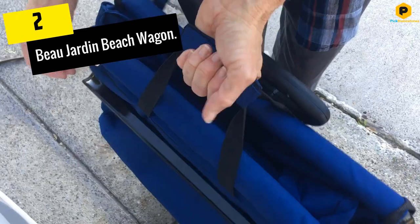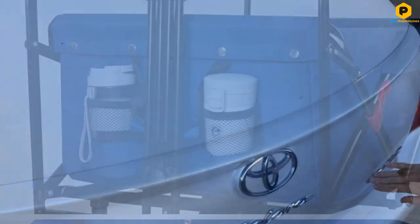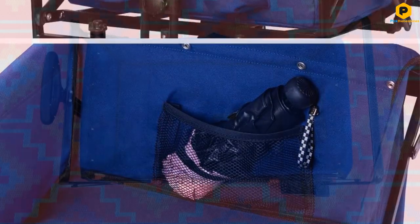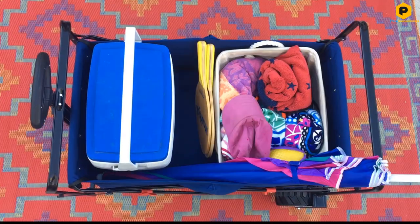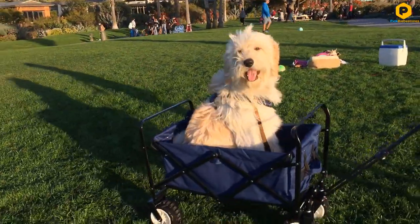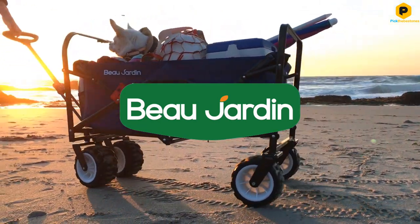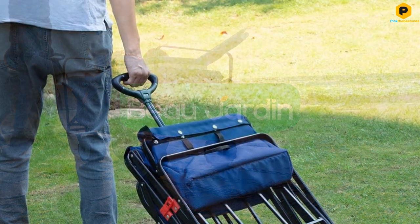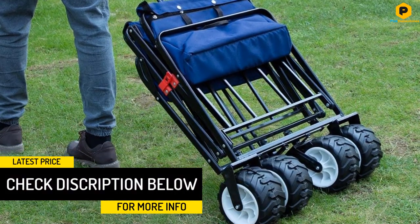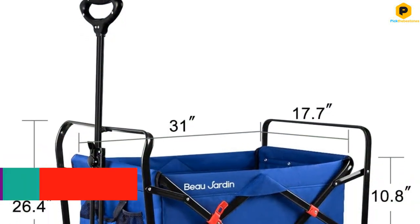At number two we have the Beau Jardin beach wagon. It offers optimal comfort and utility for a hassle-free beach day. With dimensions of 34.3 inches deep by 20 inches wide by 26.4 inches tall, this roomy wagon fits all your beach essentials. The handle extends up to 38.6 inches and the big wheels move easily on soft sand.